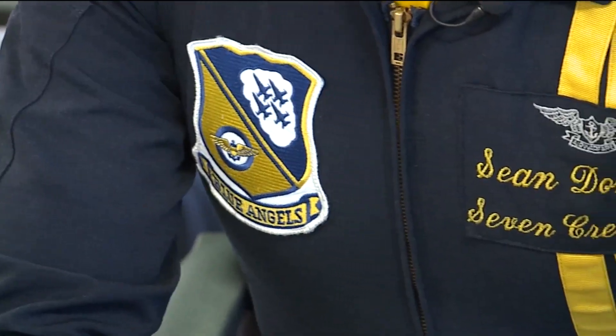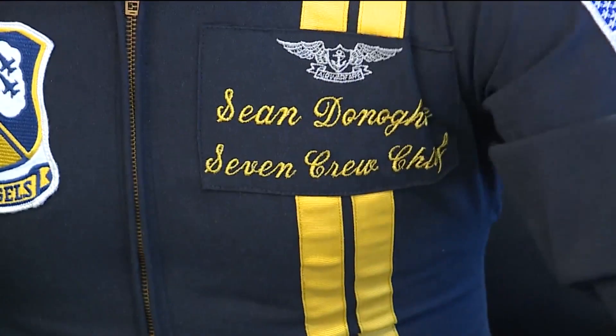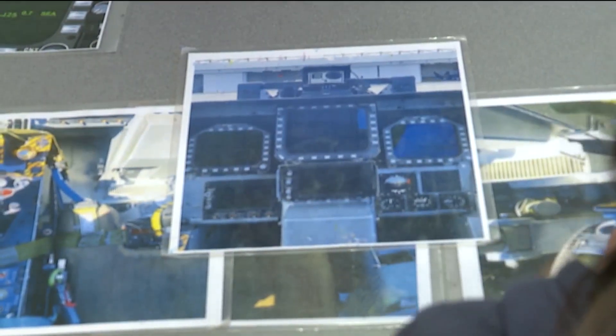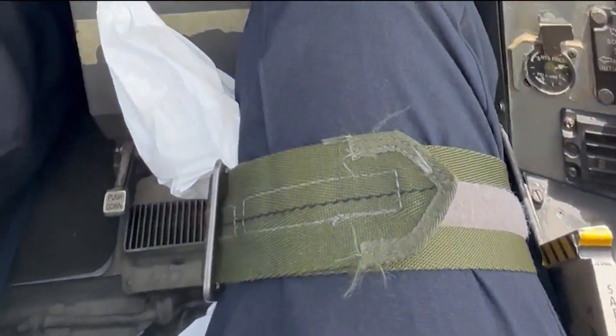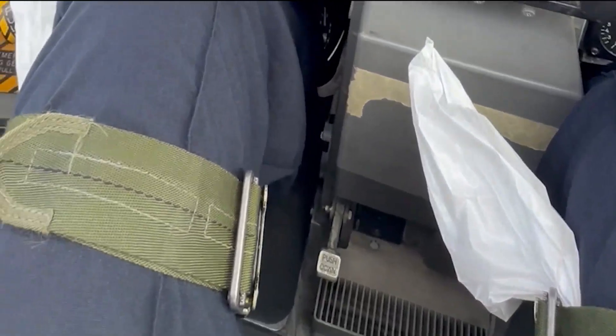The way to combat that blood loss to your brain is by engaging your lower body. The Blue Angels made sure I was prepared before I even left the ground. I learned what not to touch inside the cockpit, plus how to tighten my leg muscles to avoid passing out. Inside the plane, my ankles, thighs, waist, shoulders, and chest all had straps.